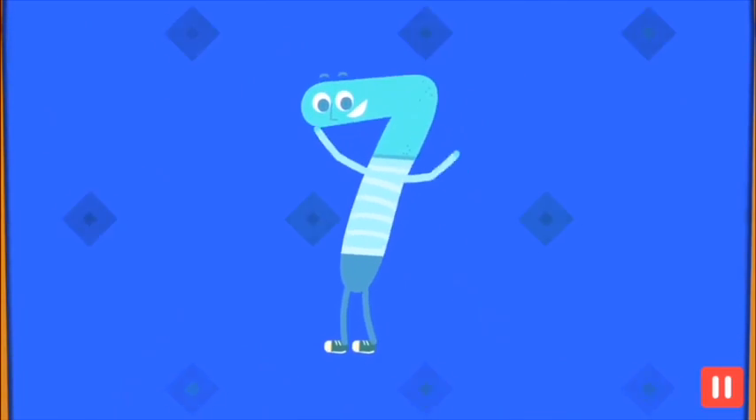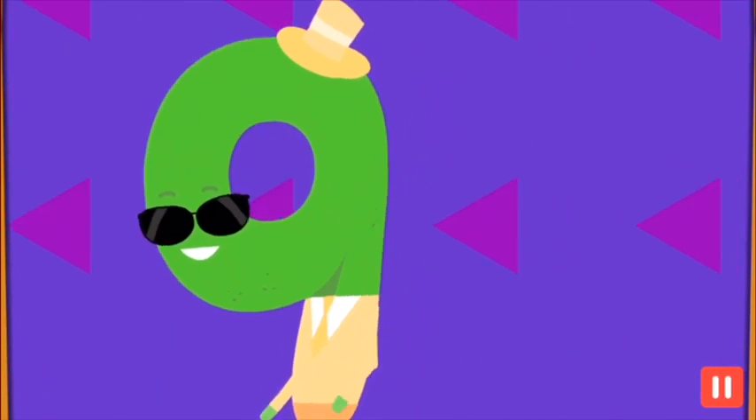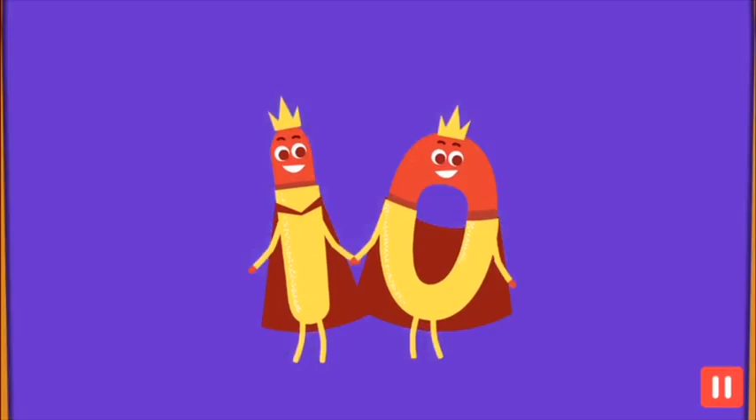Hey seven, come on join in, stand up tall, groove shimmy and spin. Wait, I'm the great eight, I can dance and figure skate. Hello, I am nine, I'm awesome, cool and oh so fine. Last but not the least for sure, here is ten, oh such grandeur.